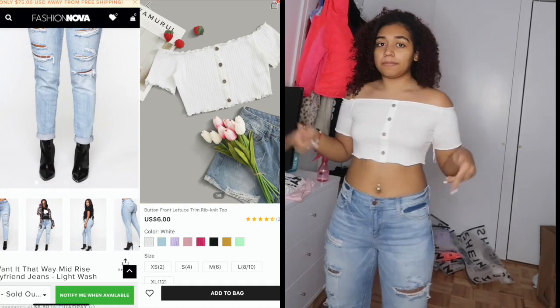I'll split the screen so half shows the product and half shows me wearing it. I'll organize it into outfits — starting with shirts and bottoms, then rompers and dresses, then bathing suits last. I'll put timestamps in the description if you want to skip ahead to a specific section.